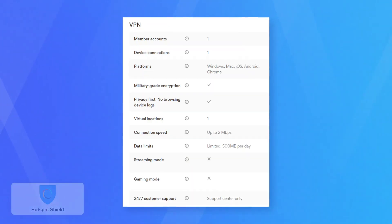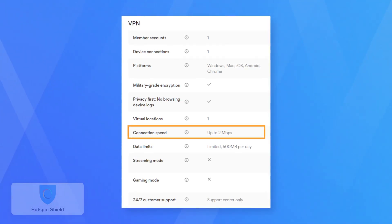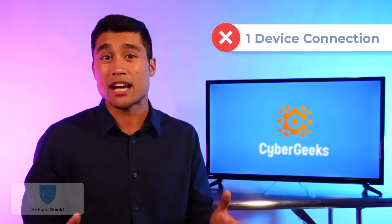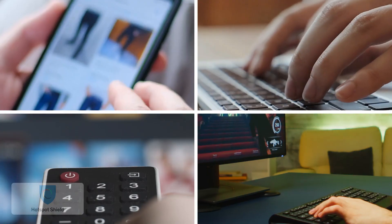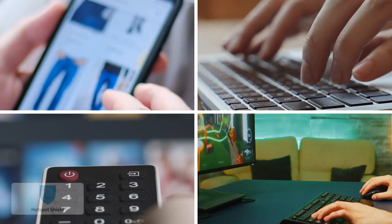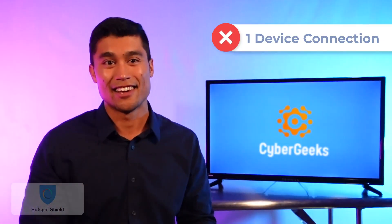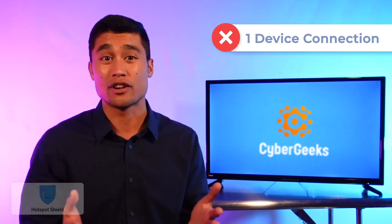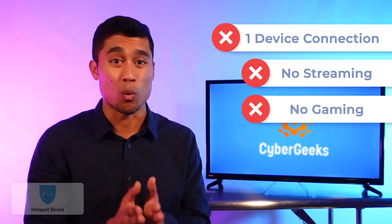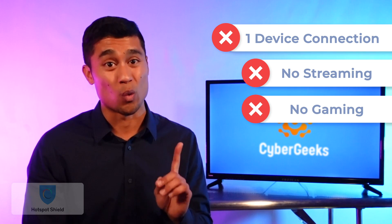It limits the connection speed to just two megabytes a second, seriously limiting the usefulness of that supposedly fast Hydra protocol. Two megabytes a second just doesn't cut it for a lot of uses. Moving on, you'll only be able to connect through one device at a time, which sometimes can be annoying if you like to use multiple devices at home, like you're using your laptop but you also want your phone to be protected. But don't worry too much about your brother anyway, because their free plan doesn't even support streaming or gaming. So really, your options are limited only to web browsing, and again, just on one device at a time.